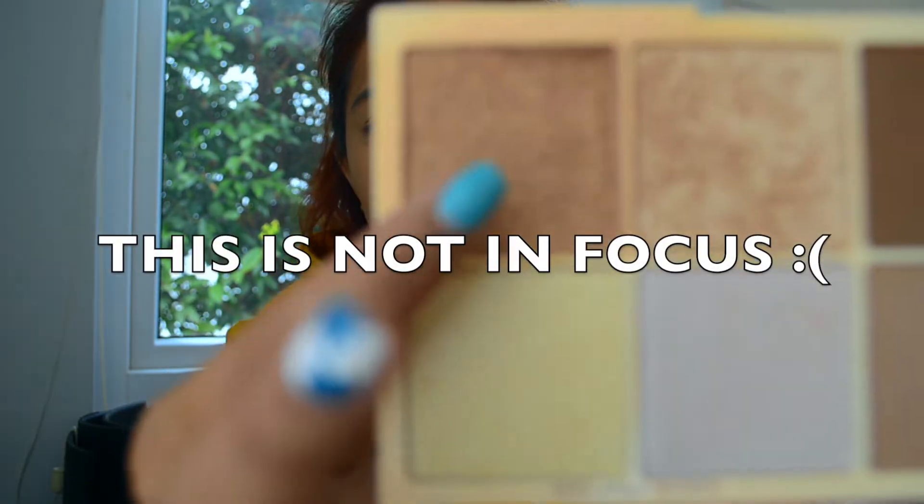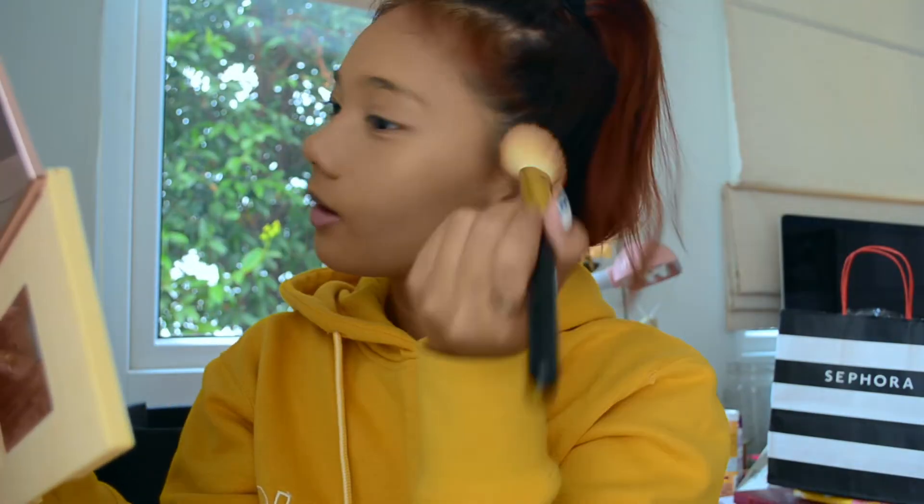My SD card went crazy, so you're going to be missing a clip of me putting on the bronzer — sorry about that. Basically, I put two layers of powder on my face: after the concealer and foundation, I put my first layer of bronzer and highlighter. I've just finished the bronzer, so now I'm going in with the Revolution Roxxarus contour and highlight palette.